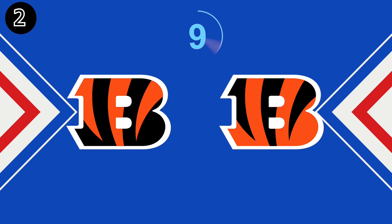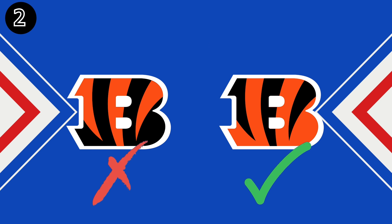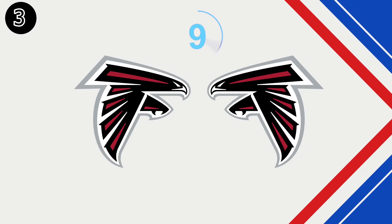Question 2. Number 3 — what do you think?